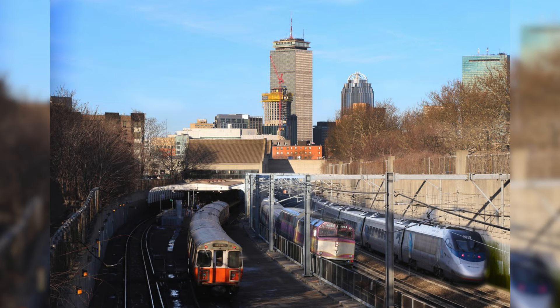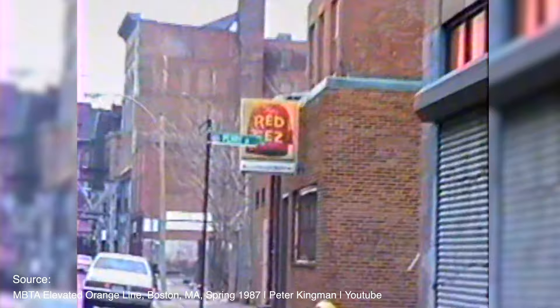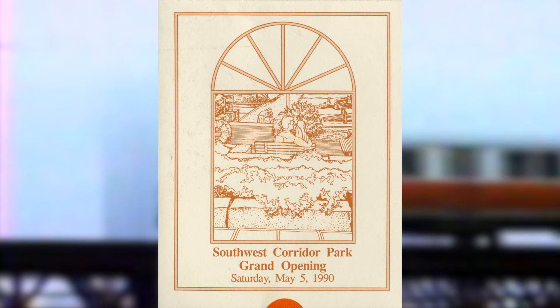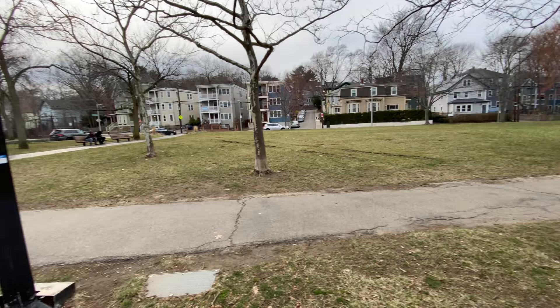They decided to build 10 new stations to replace the five that they had on the elevated, to increase ridership access for commuters. The stations to replace the elevated were Tufts Medical Center, Back Bay, Massachusetts Avenue, Ruggles, Roxbury Crossing, Jackson Square, Stony Brook, Green Street, and finally the terminal station of Forest Hills. Alongside all of this, they decided to have a bike and walking path run along the tracks on the surface, with several parks put in place where the new stations would surface, to help beautify the neighborhood.